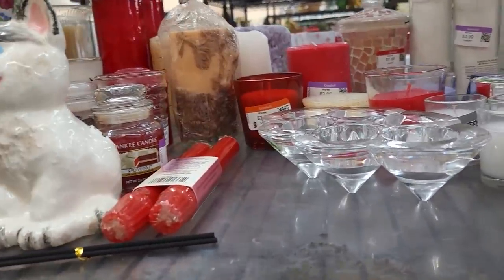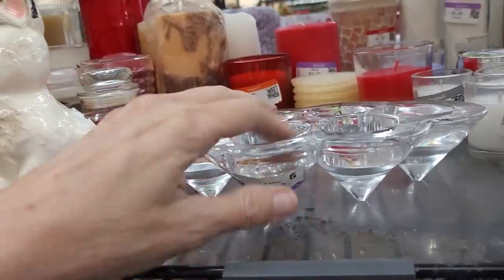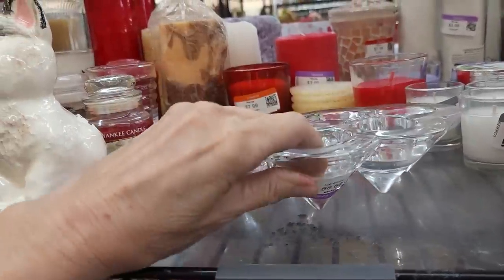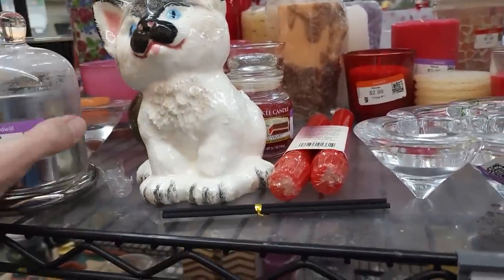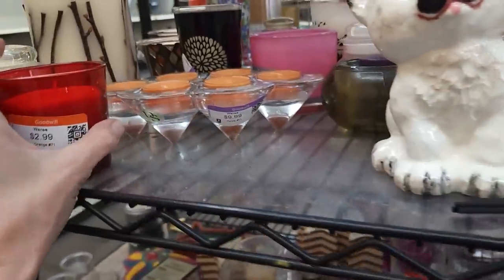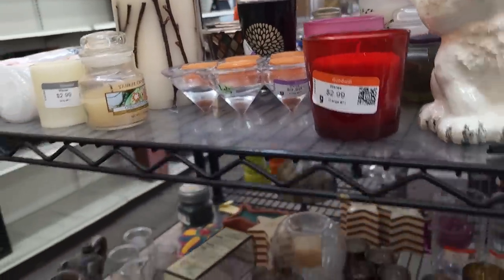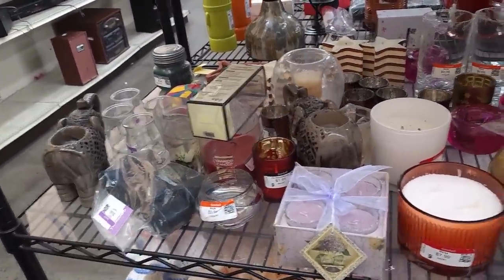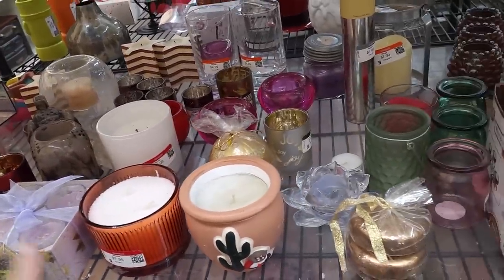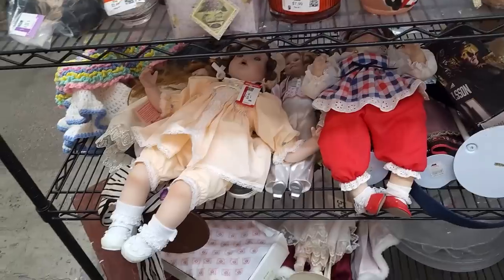I actually have this cool little candle holder sitting by my TV. I just like the look of it. This one is $10. There's another one over here with candles in it for $10 — nope, I don't use it for candles. I put little crystal spheres in it. If I remember, I will show you at the end of this video what that looks like, because it's kind of cool and fun.